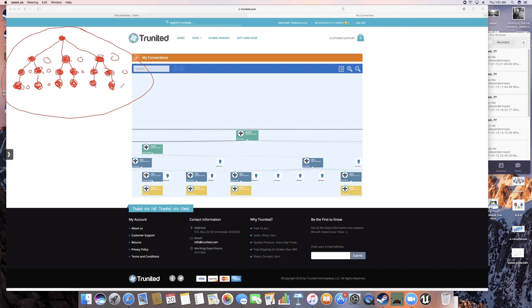We're going to take you down here and show you what this looks like on your tree view in your TrueNighted dashboard. We've logged into our website and found someone who's made Pay Setter. That would be this here, and this teal green color signifies the Pay Setter position.